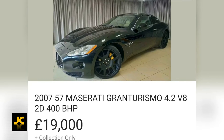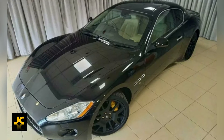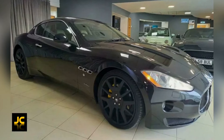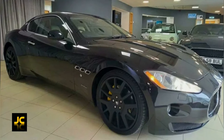Just take a look at this 2007 model — it's done 64,000 miles, in black with a contrasting tan leather interior, all for £19,000. The car looks absolutely gorgeous and it's the same price as a one-year-old Volkswagen Golf Match.